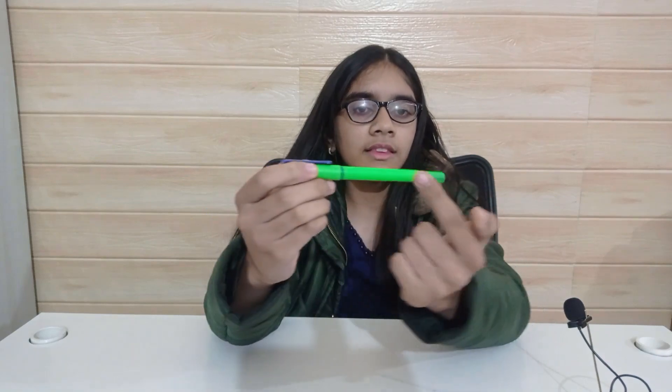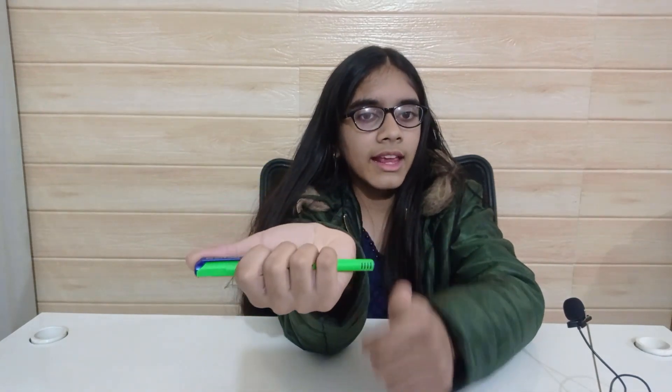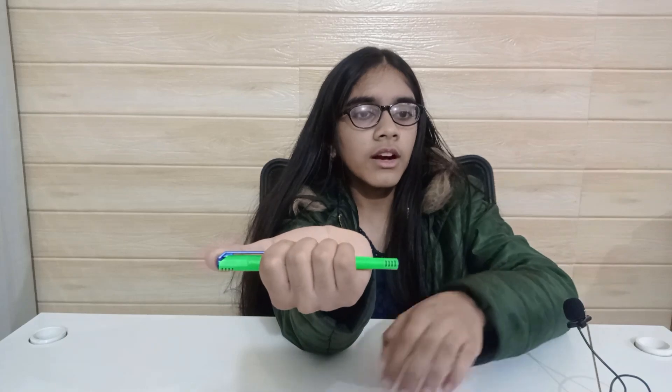The direction of magnetic field is given by the right-hand thumb rule. Suppose this is the wire and current is flowing in this direction. Now point the thumb of the right hand in the direction of flow of current, or imaginary positive charge, and curl the fingers. The curl of your fingers would then give the direction of the magnetic field. You can see that your curl is pointing in one direction underneath the wire and in the opposite direction above the wire.